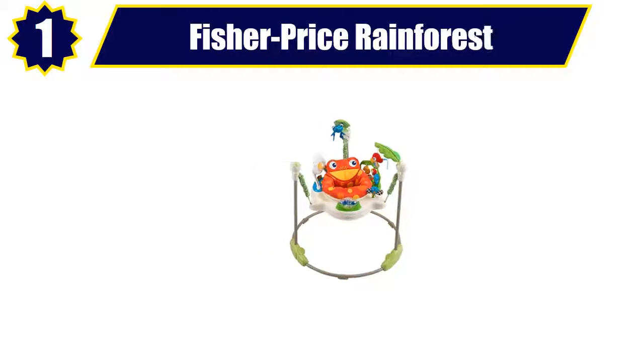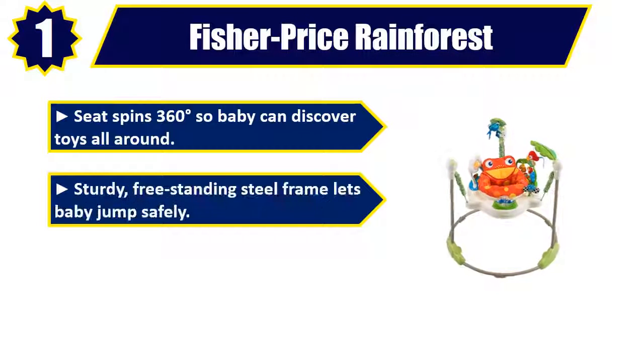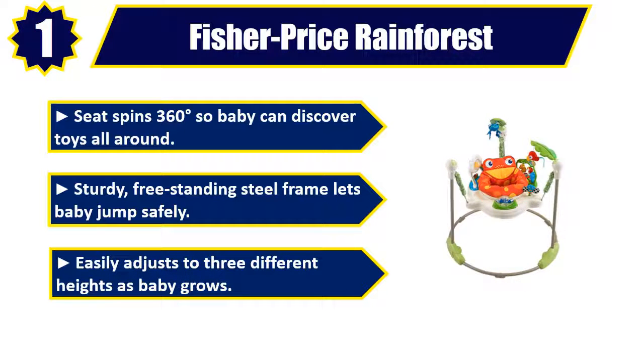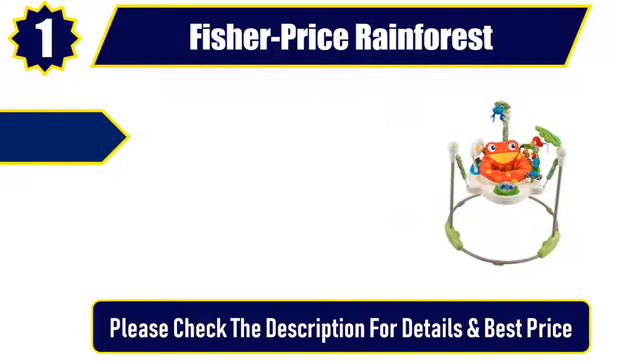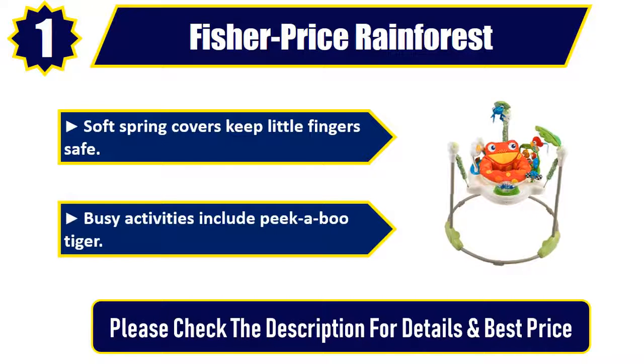Number 1: Fisher-Price Rainforest. Seat spins 360 degrees so baby can discover toys all around. Sturdy, free-standing steel frame lets baby jump safely. Easily adjusts to three different heights as baby grows. Soft spring covers keep little fingers safe. Busy activities include peekaboo tiger. Please check the description for details and best price.